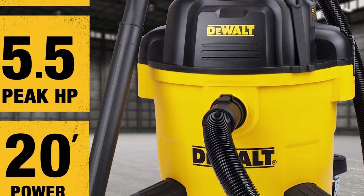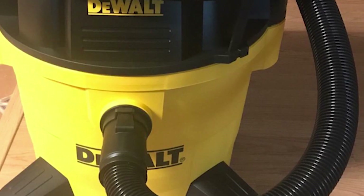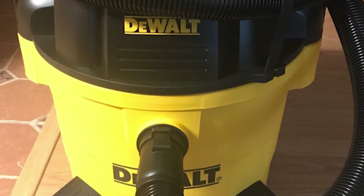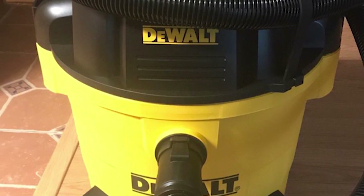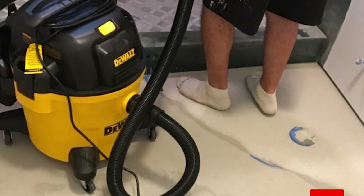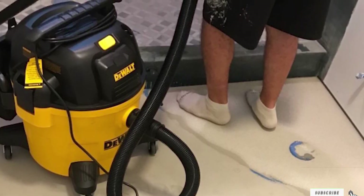When vacuuming wet messes, a washable foam filter keeps water out of the motor. For convenience, there's a large built-in accessory bag conveniently attached to the backside of the vacuum, allowing you to keep the extension wands, floor nozzle, utility nozzle, and crevice nozzle organized. An elastic hook secures the hose in place when not in use.